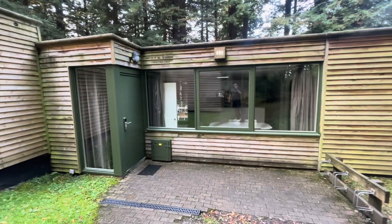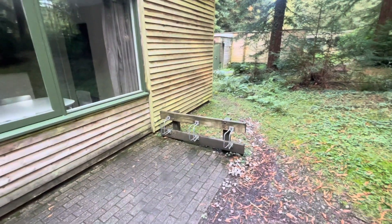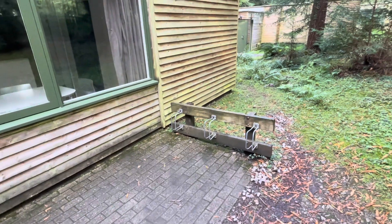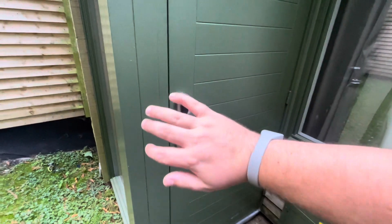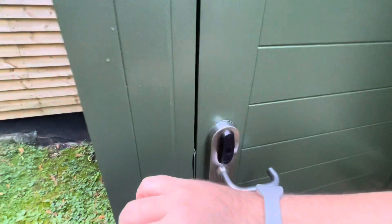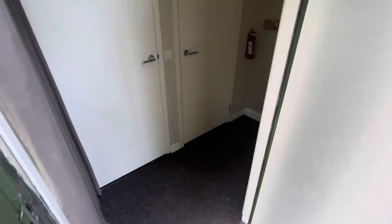We are in lodge 498 — it's a very nice lodge. When you come to your lodge, you'll have a little bike rack just there where you can put your bikes. On arrival, you'll get a wristband just like this, and you literally just scan it to let yourself straight in. I'll tell you something about the band in a bit.